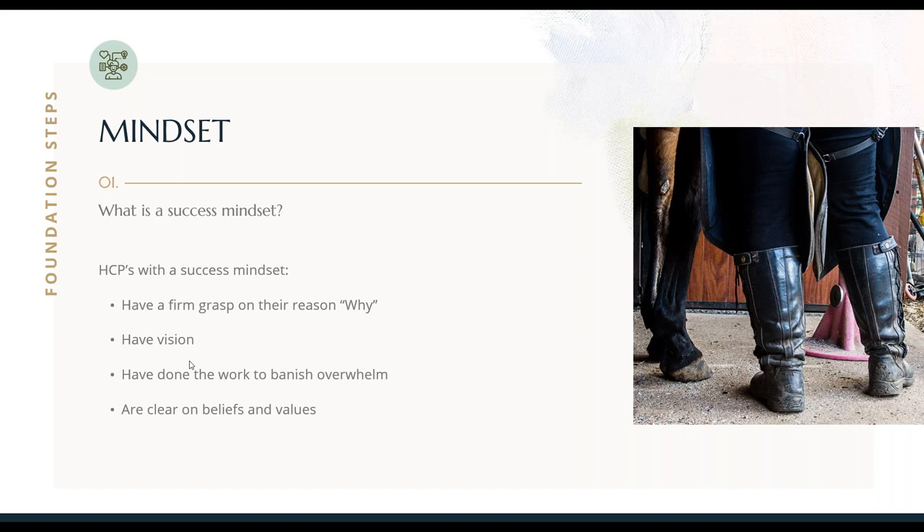To get to that place where you have a success mindset, you need to do a lot of work, and a big part of it is doing the work to banish overwhelm. This is a really big deal for hoof care providers because we find it really hard to say no. Not banishing overwhelm, not learning how to put boundaries in and say no, can cause burnout and compassion fatigue. And successful hoof care providers know that's the path to destruction for us. So we have to set ourselves up for success to avoid these pitfalls.